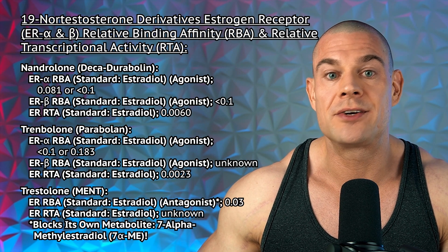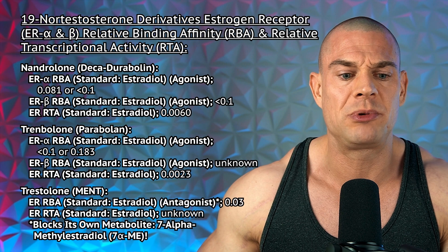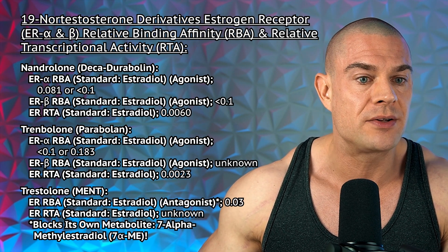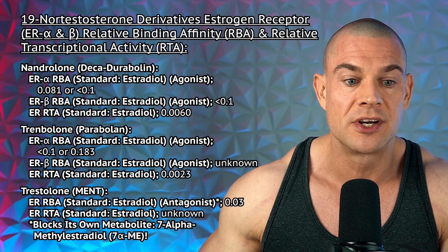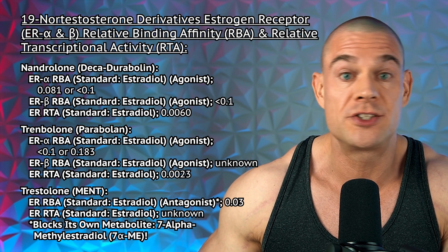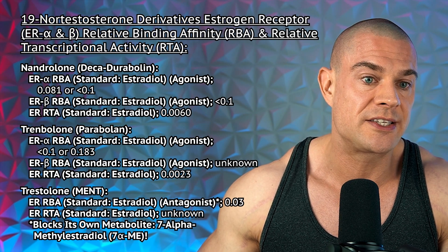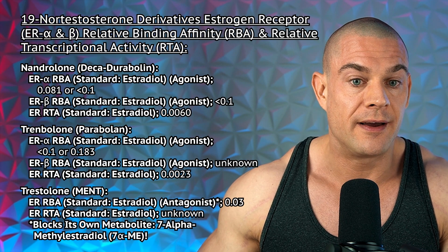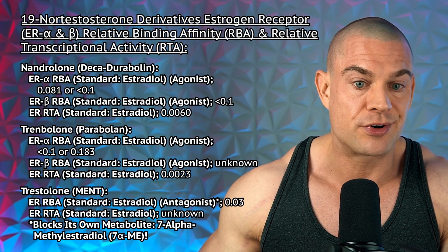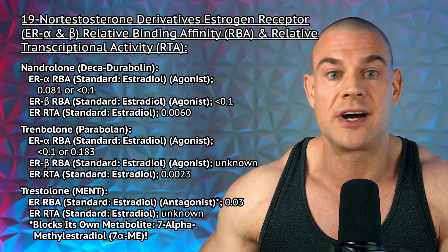Luckily for us, the relative binding affinity and transcriptional activity is reasonably low, so I don't think that's something you have to worry about. Uniquely to trestolone, it might block the estrogen receptors with very small affinity, so it blocks its own metabolite — 7-alpha-methyl estradiol — but nandrolone and trenbolone potentiate trace minute activation of the estrogen alpha receptors and trace minute relative transcriptional activity when compared to estradiol.